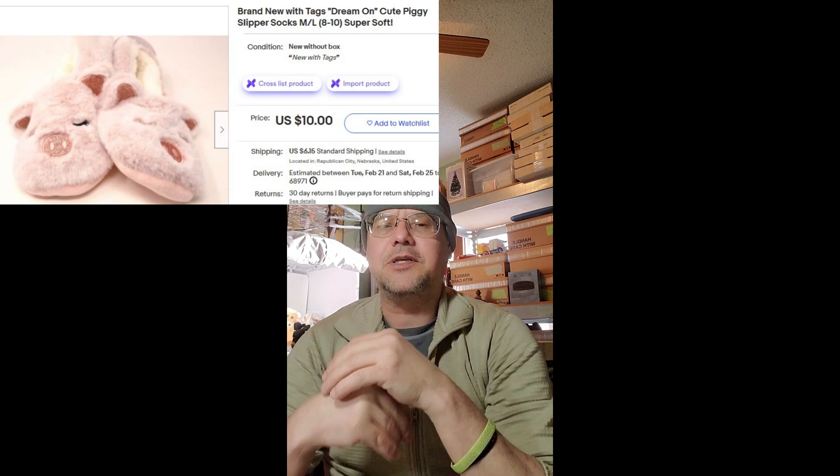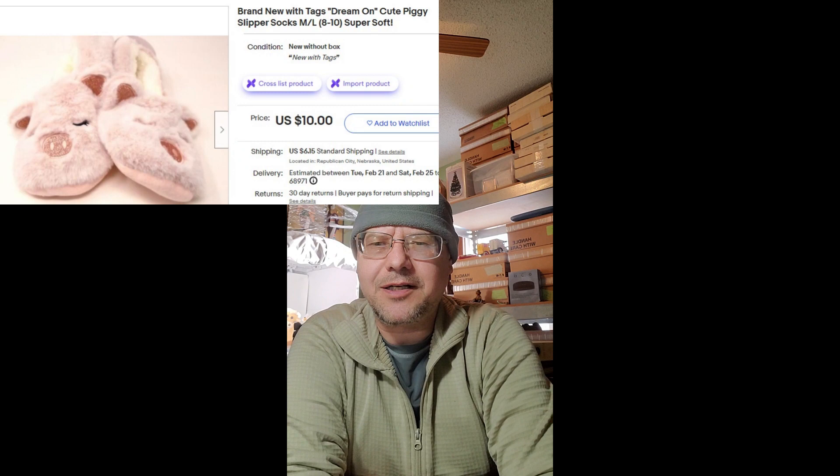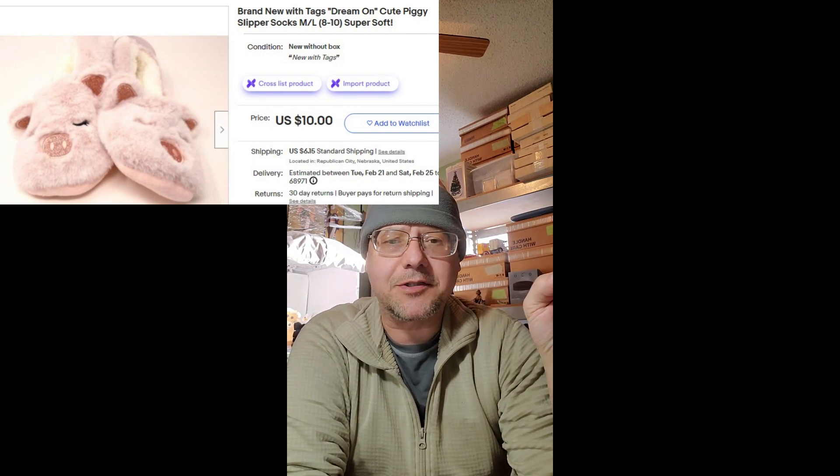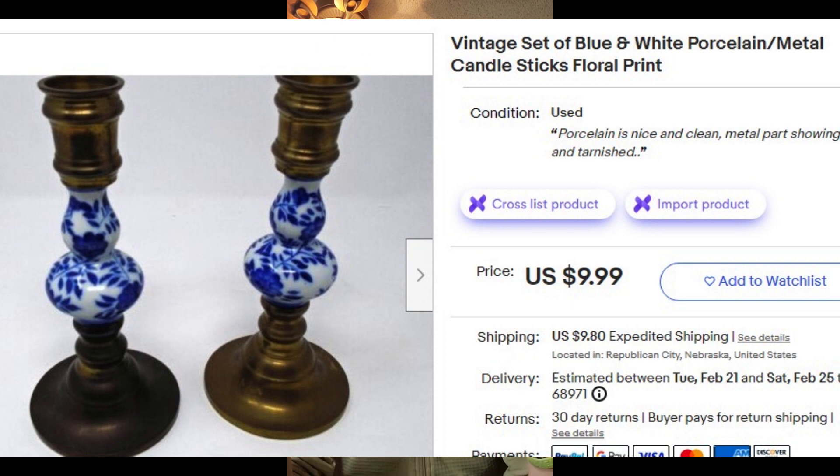I hope whoever Ari got it for enjoys it. Also sold some more of these little pink super-soft sock slippers from Dream On — sold a couple on my Whatnot auctions too, and I'll have a video on what I think about Whatnot later. These sold for $10 on eBay plus shipping. I also have these vintage candlesticks — porcelain on glass with a blue floral design and an unknown metal base — I just threw them on for $9.99.